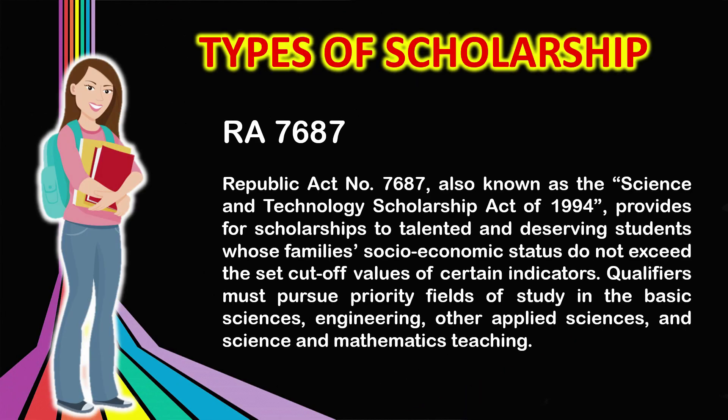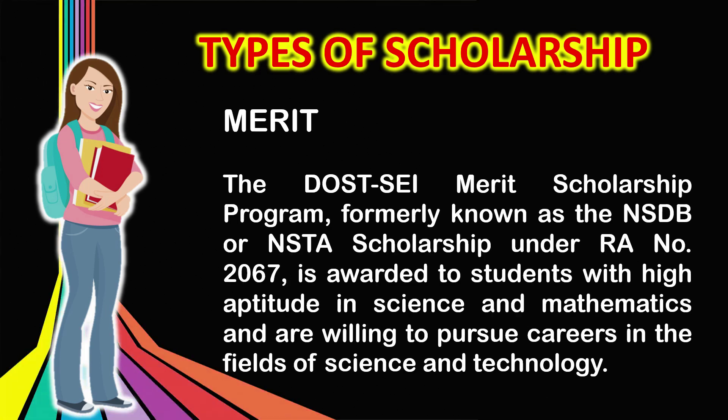There are two types of scholarship programs. First is Republic Act No. 7687, also known as the Science and Technology Scholarship Act of 1994, which provides for scholarships to talented and deserving students whose family's socioeconomic status do not exceed the set cut-off values of certain indicators. Second is the DOST SEI Merit Scholarship Program, which is awarded to students with high aptitude in science and mathematics and are willing to pursue careers in the fields of science and technology.